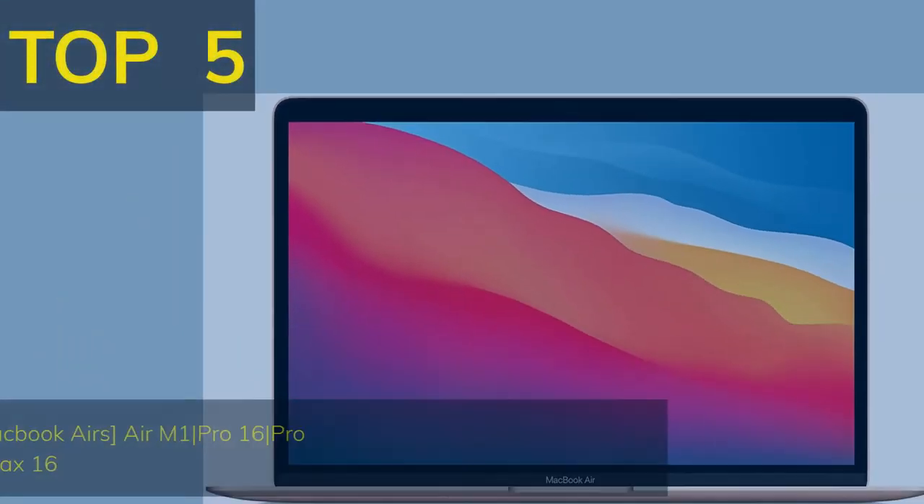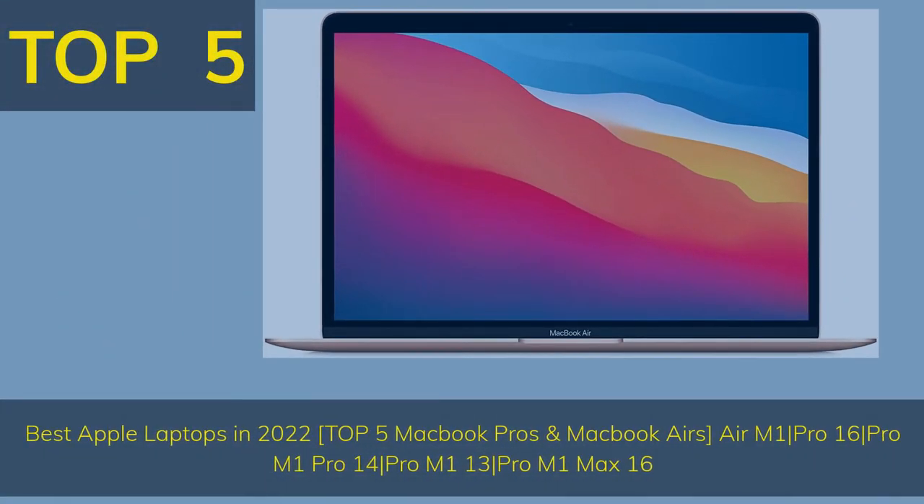Top 5 Best Apple Laptops in 2022: Top 5 MacBook Pros and MacBook Airs — Air M1, Pro 16, Pro M1 Pro 14, Pro M1 13, and Pro M1 Max 16.